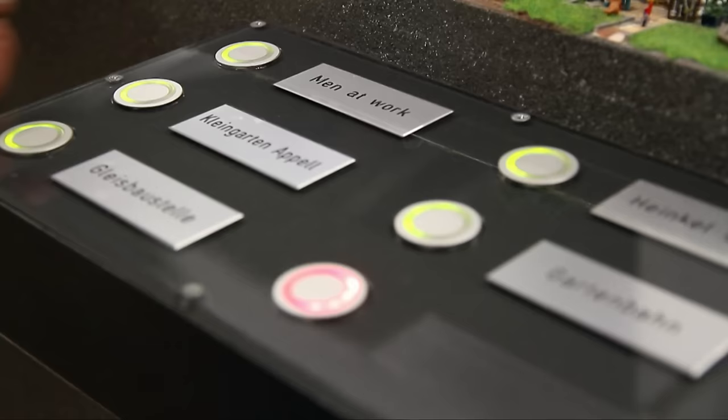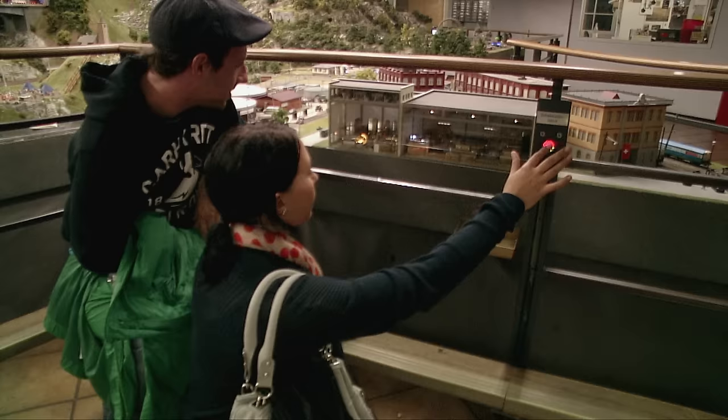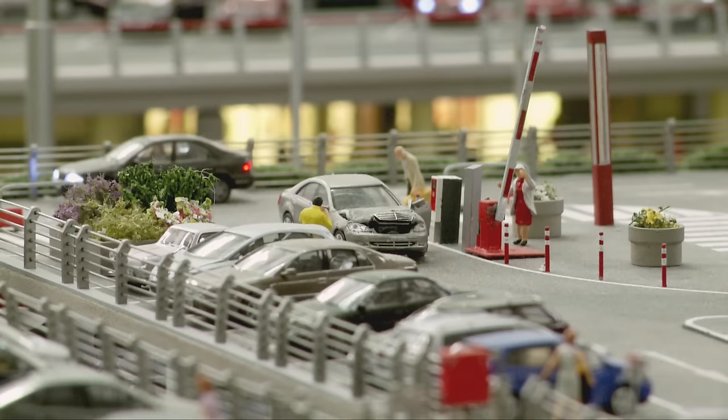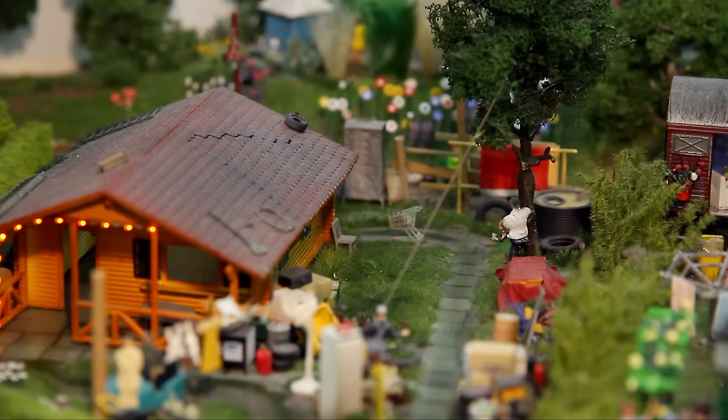Amidst all this, more hidden stories emerge at the push of a button. There are over 200 push-button actions spread across the edge of the layout where visitors can actively participate in various forms — for example, in a sweet way at the chocolate factory, or in the daily struggle with the pitfalls of technology, or in the creation of life, or with a bit too much craftsmanship.